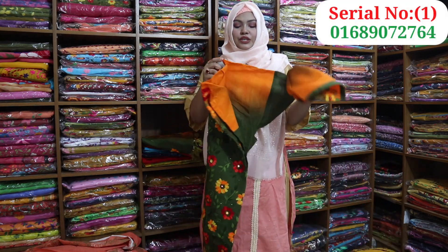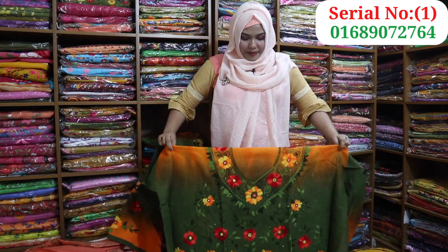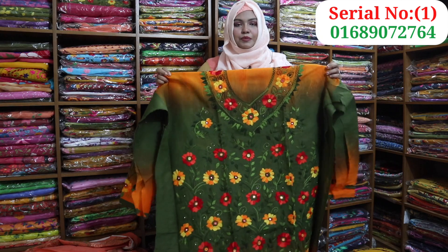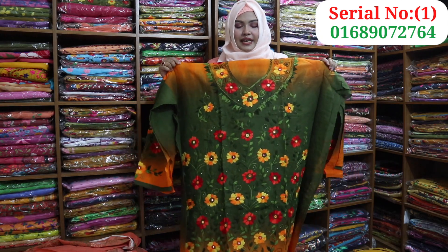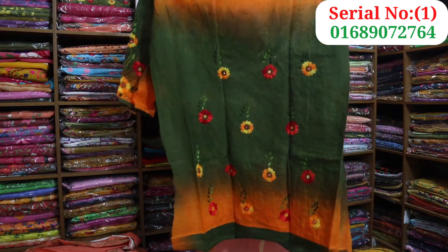Today I will show you a new dress with a tie-dye design. The name of this dress is the tie-dye and it is also pretty beautiful.